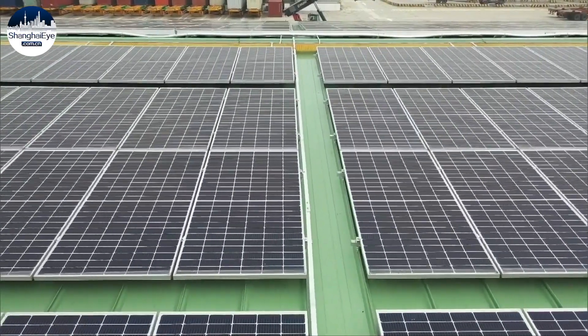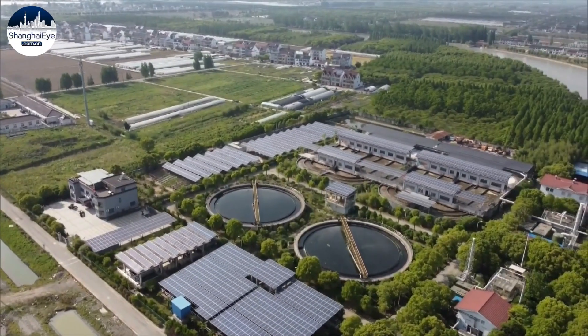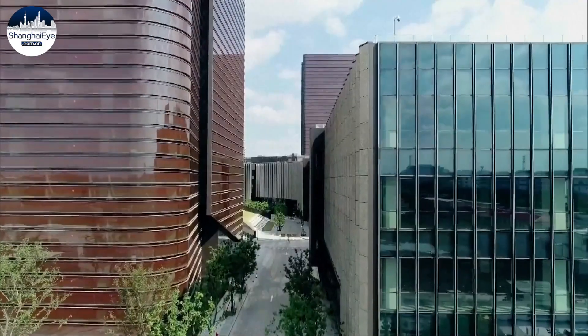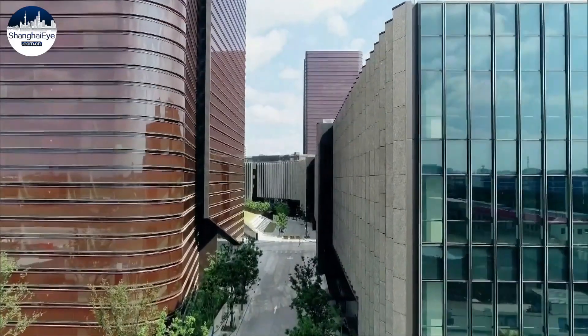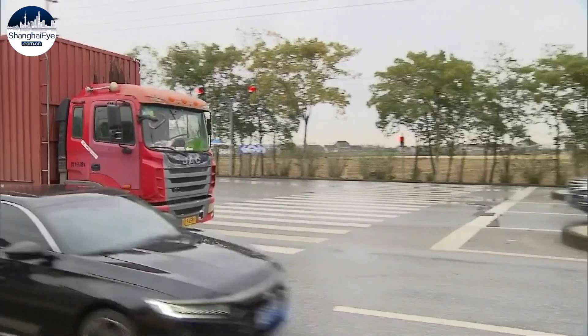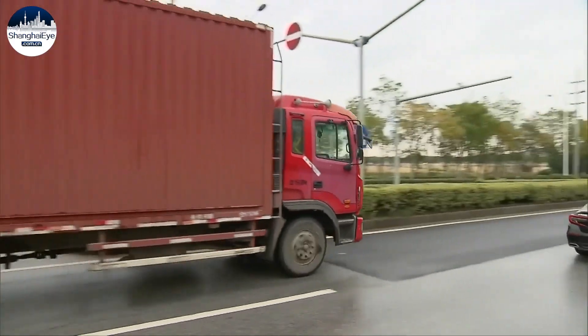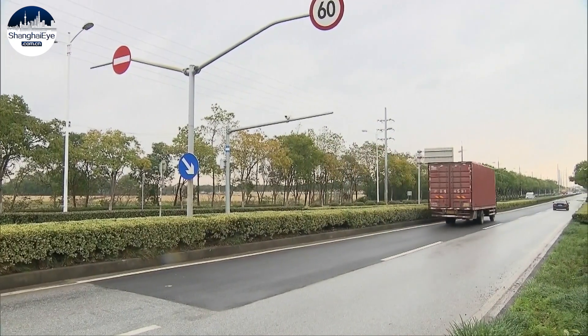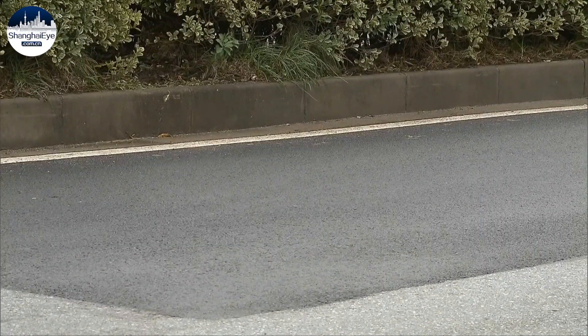According to the Ministry of Ecology and Environment, China has achieved average annual economic growth of 6.6 percent in the past 10 years, with a yearly increase of only 3 percent in energy consumption. These new construction and maintenance solutions will help pave the way for China's dual carbon goals: reaching carbon emissions peak by 2030, and carbon neutrality by 2060.